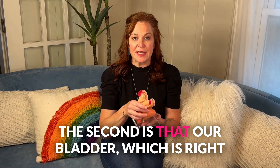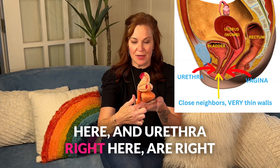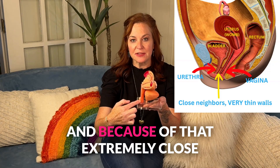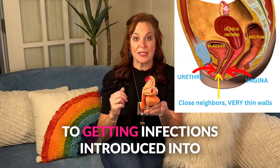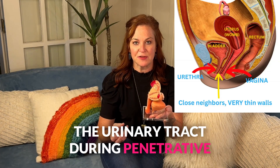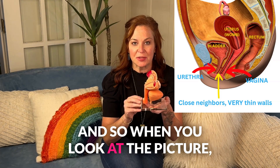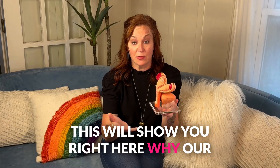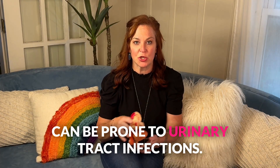The second thing is that our bladder, which is right here, and urethra right here, are right next to the vagina. And because of that extremely close relationship, it makes us very susceptible to getting infections introduced into the urinary tract during penetrative sexual activity. And so when you look at the picture, it is worth a thousand words — this will show you right here why our plumbing is somewhat at fault for why we can be prone to urinary tract infections.